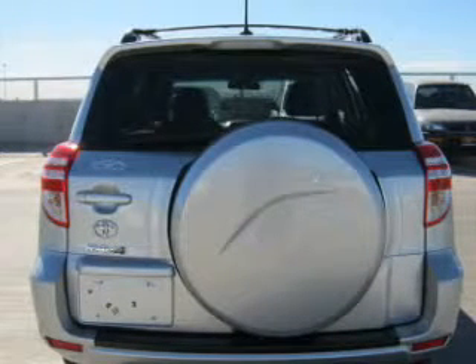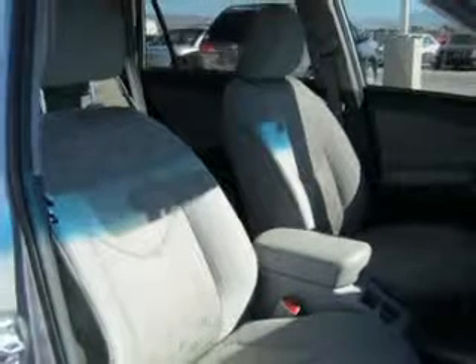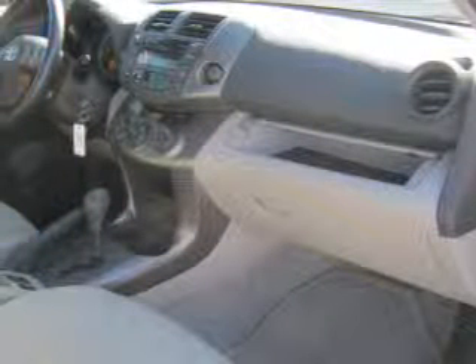Keyless entry, power door locks, power windows, cruise control, an AM FM stereo, power steering, and adjustable tilt steering wheel. Call today to schedule a test drive.